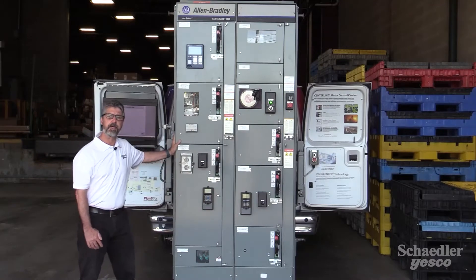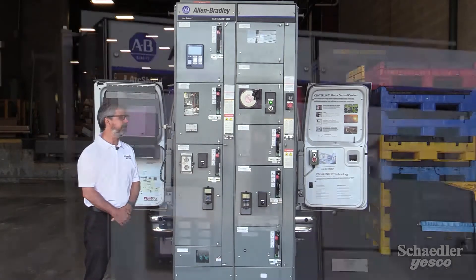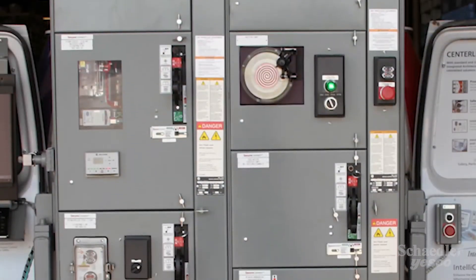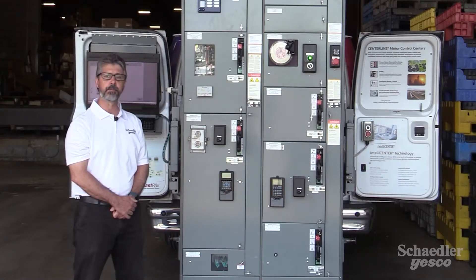So what that gets you is backward compatibility. You can feasibly buy a brand new MCC bucket today and plug it into an MCC that's been in operation for the last 40 or 50 years. With 50 years of consistent design, that's providing investment protection for your MCC — future-proofing it, because you know you'll be able to add new units and new sections to your existing MCC. They won't be obsolete in five or ten years, and you can rest assured that you've made a good investment.